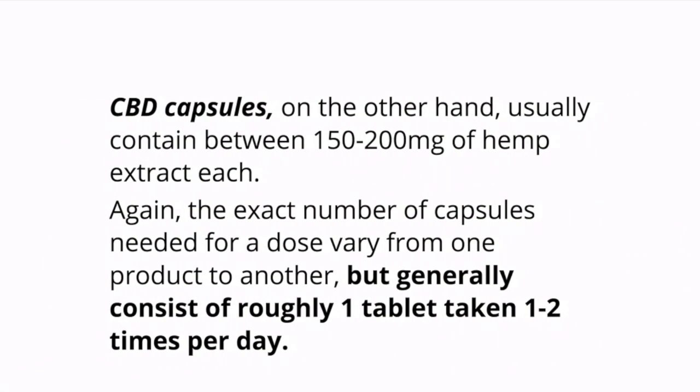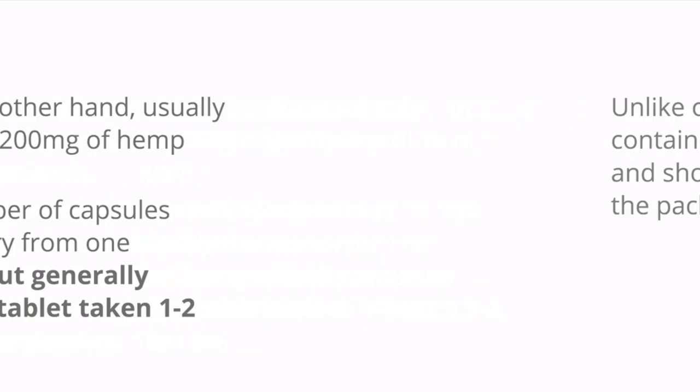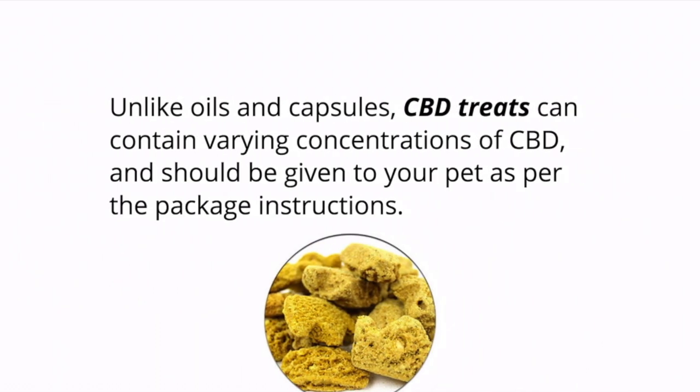CBD capsules, on the other hand, usually contain between 150 and 200 milligrams of hemp extract each. The exact number of capsules needed for a dose varies from one product to another, but generally it consists of roughly one tablet taken one or two times per day. Unlike oils and capsules, CBD treats can contain varying concentrations of CBD and they should be given to your pet as per the package instructions.